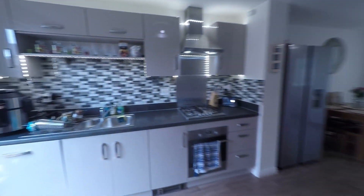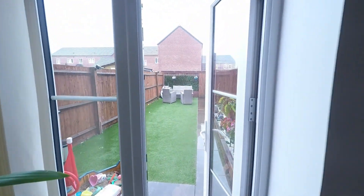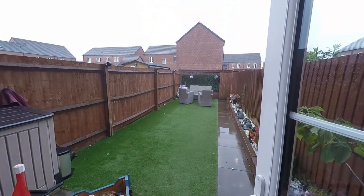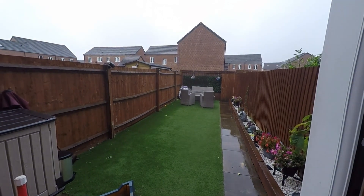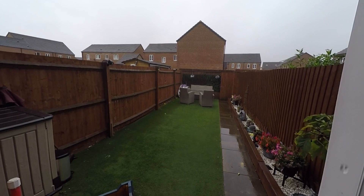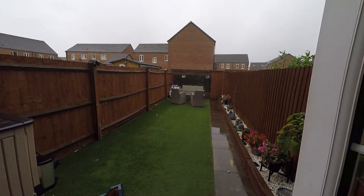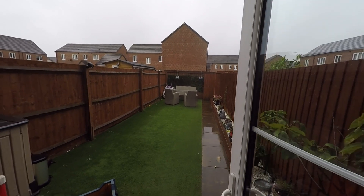From the rear of the kitchen we have double door access out to the enclosed rear garden. We can see a great size, fully enclosed garden — a nice low-maintenance space with artificial grass. Right to the far end of the garden there is a gateway leading to an off-road parking area.